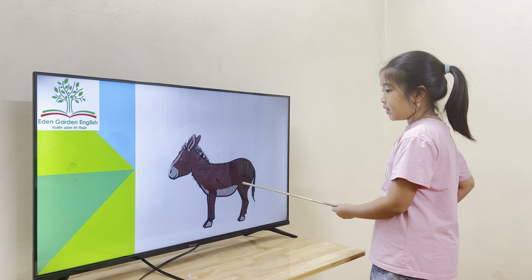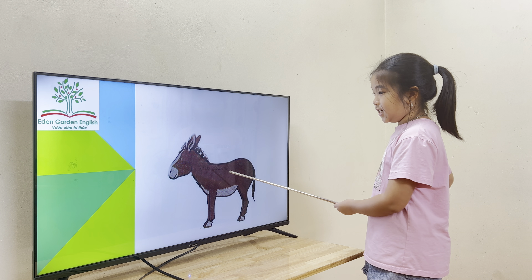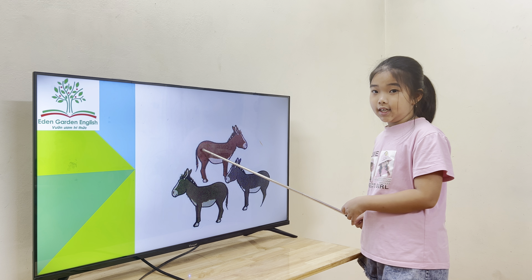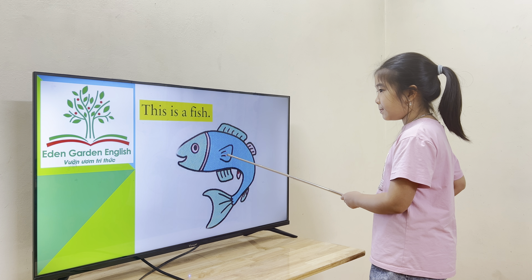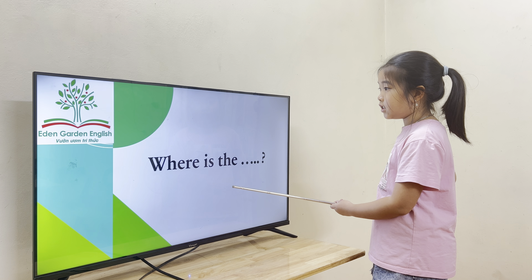Nice. And this one? Okay, let's see. This is a donkey. Okay. How about this one? This is a donkey. All right, good. And how about this? This is a fish. How about these? They're fish. Okay, good job.